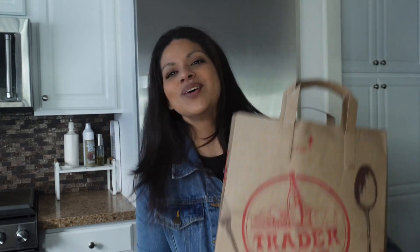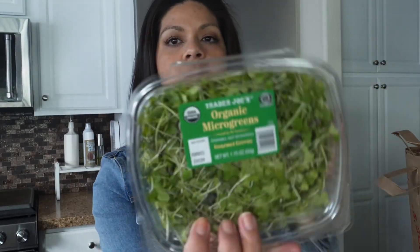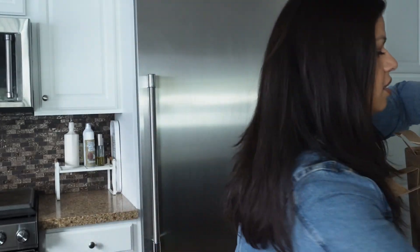I'm gonna go ahead and get started with Trader Joe's just because I have only two bags but they are pretty full. So we're gonna start with this one. First I picked up some Persian cucumbers, some microgreens, and this is one of my favorite snacks — the peanut butter pretzel nuggets. Love those. And these I picked up just to munch on.